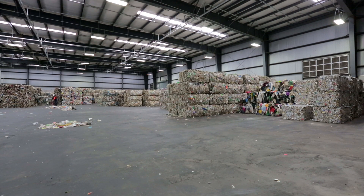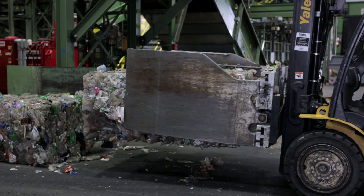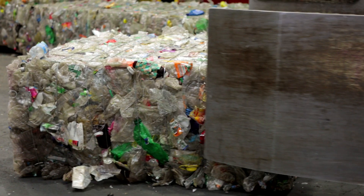What's fascinating is that this is just one step in the process. You then follow that bottle onto the next step where it's being ground, washed, flaked, pelletized. There's a lot that goes into it.